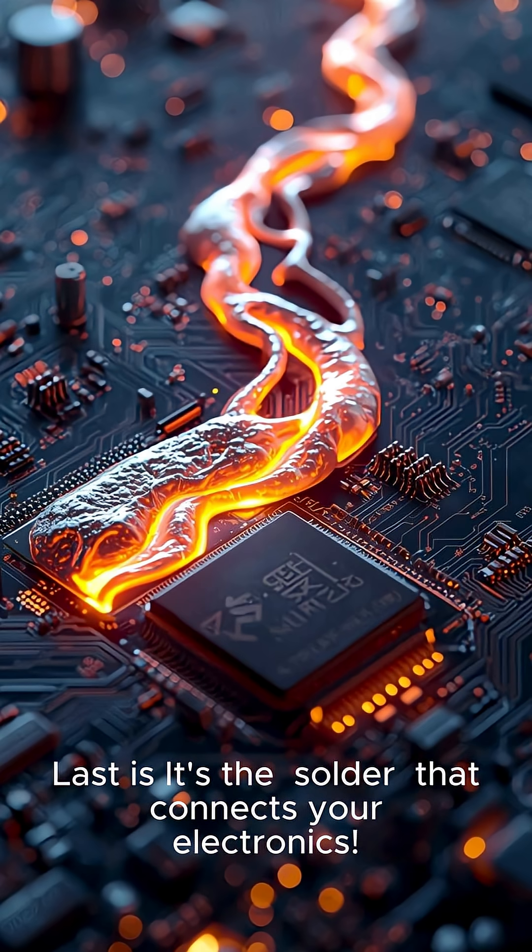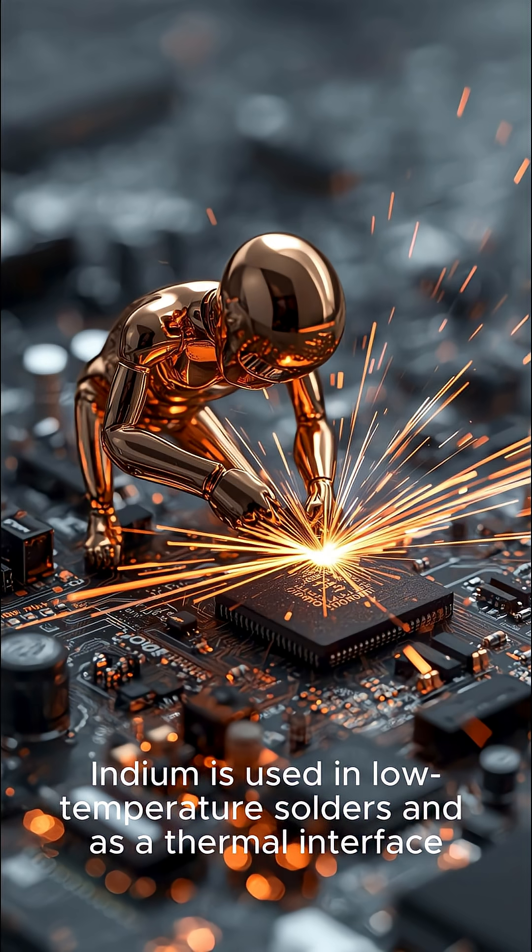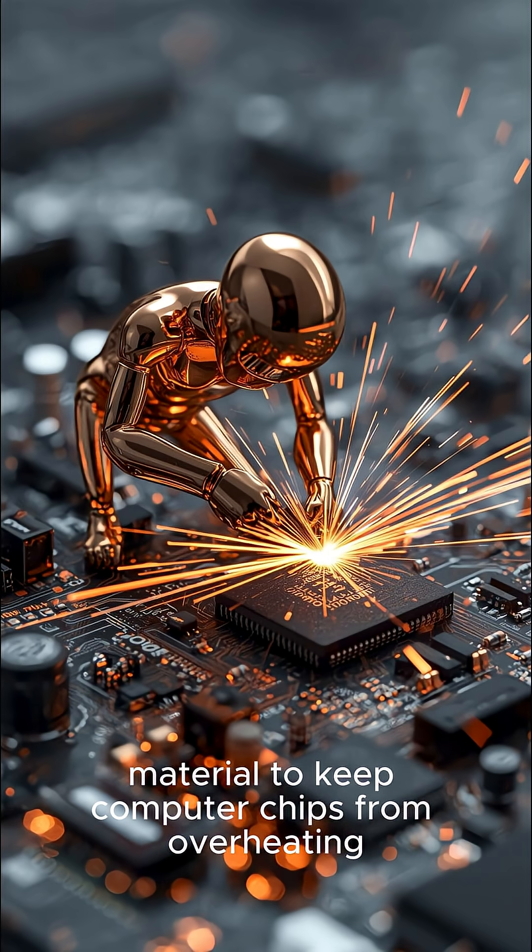Last, it's the solder that connects your electronics. Indium is used in low-temperature solders and as a thermal interface material to keep computer chips from overheating.